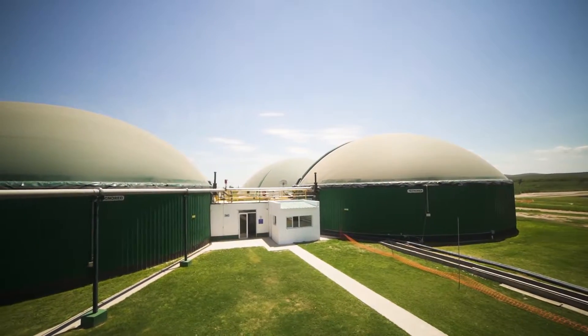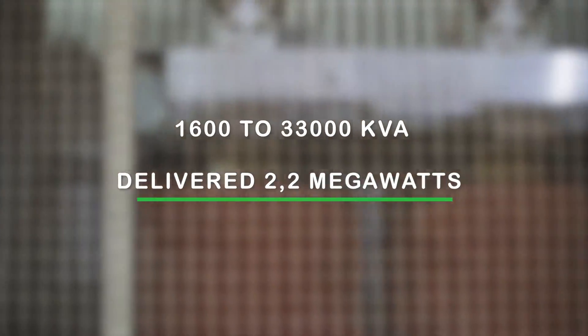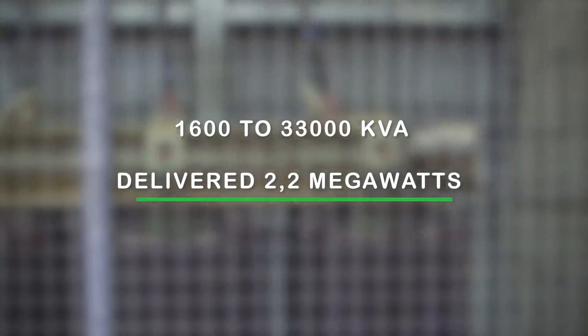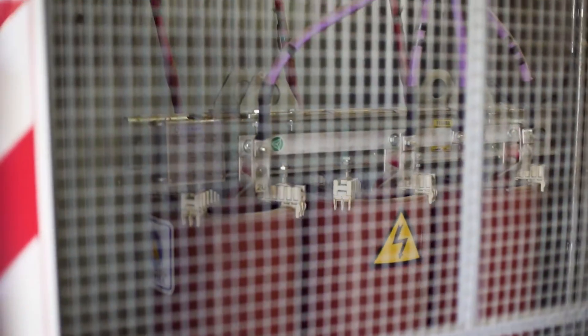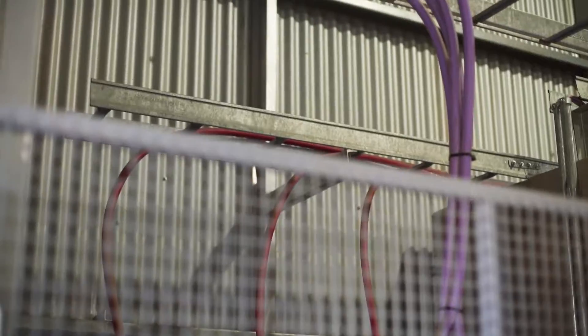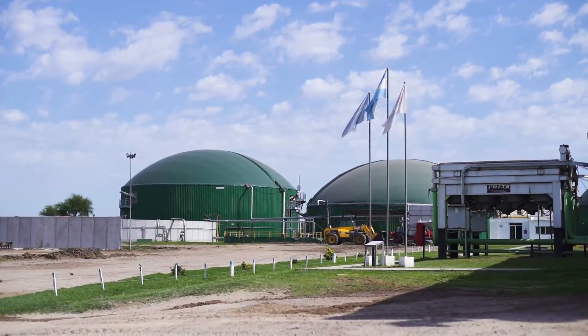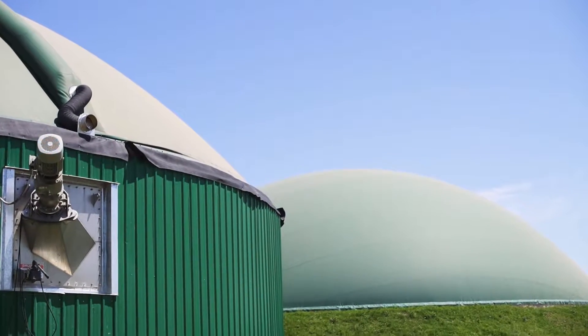The plant has its own transformer sector, one for each generator set, in order to raise the voltage from 1,600 to 33,000 kVA and thus minimize transmission losses. 2.2 MW are permanently delivered. All electrical management is remotely monitored by the delivery company CAMESA, which builds billing based on delivery reports, operation outputs and more.